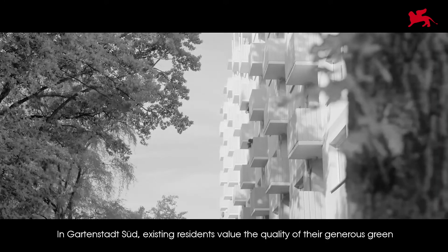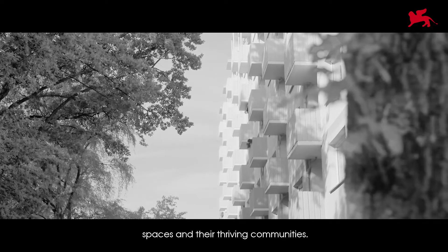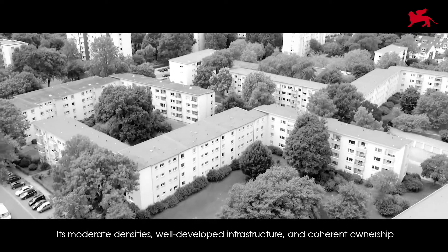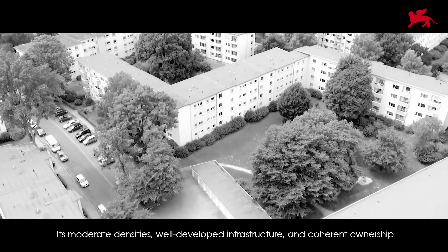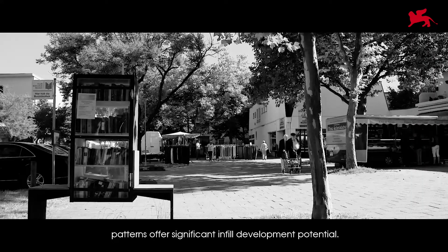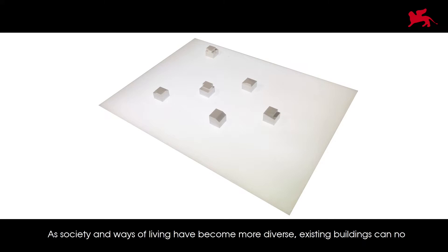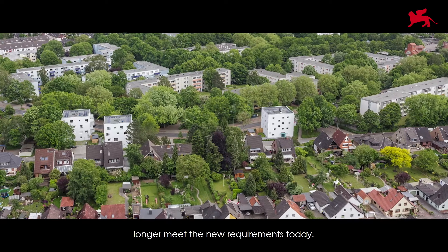In Gatenstadtsud, existing residents value the quality of their generous green spaces and their thriving communities. Its moderate densities, well-developed infrastructure, and coherent ownership patterns offer significant infill development potential. As society and ways of living have become more diverse, existing buildings can no longer meet the new requirements today.